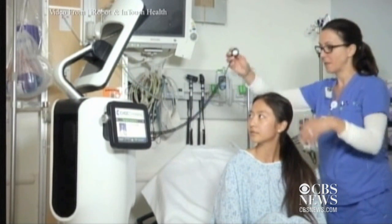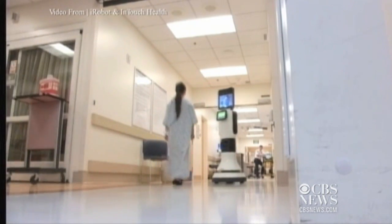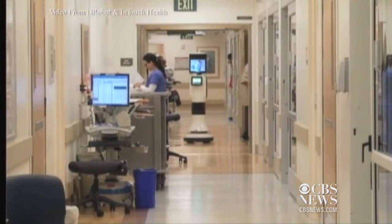Your lungs actually sound pretty clear. And the RP Vita is able to navigate crowded hospital hallways all alone. The robot is also able to distinguish obstacles and understand whether they're people or physical objects, so it's able to move seamlessly through an unstructured environment.